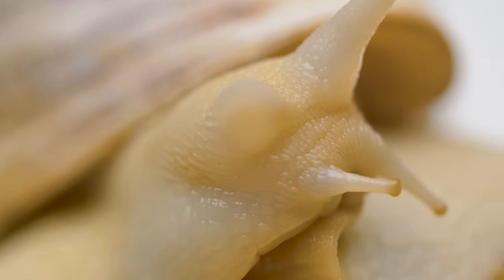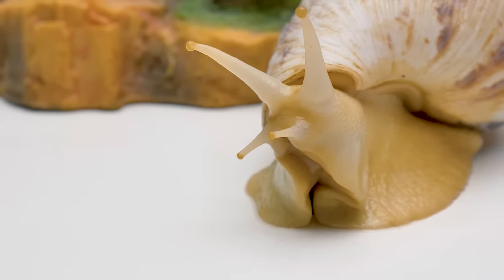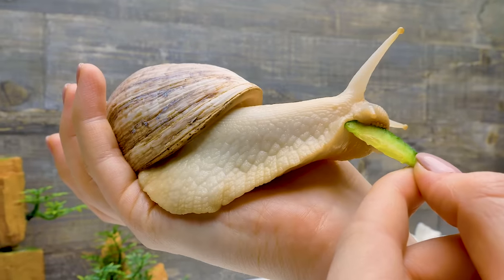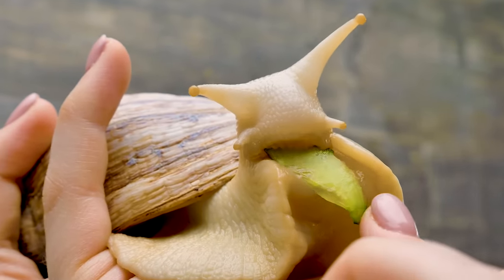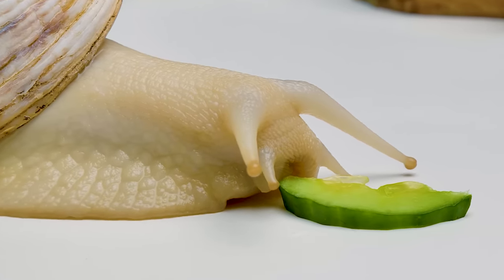Poor snails! They also have no ears, which makes them deaf. They rely on their sense of smell and touch to get around. Did you like this video about snails? Then give this episode a thumbs up! If you want to learn more about other live creatures and where they live, comment below and subscribe to our channel!